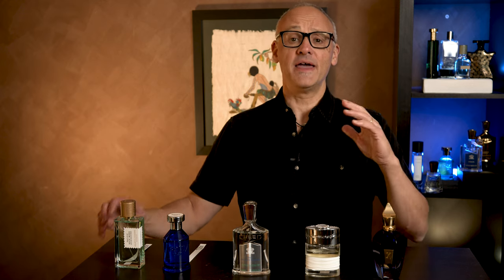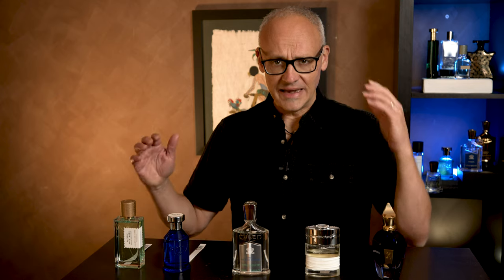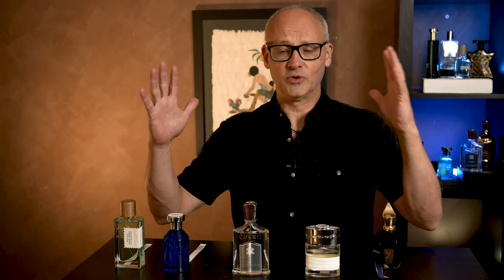Welcome everyone, Marcelo is my name. I am the niche fragrance collector and love all things niche perfumery. In 1996, Acqua di Gio came out and it rocked my world. I just thought it was the greatest fragrance I had at that time. It rocked the world because everybody felt the same way and sales were just through the roof.